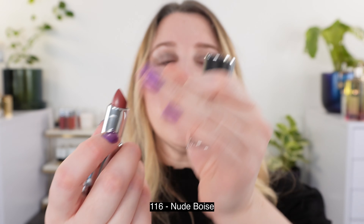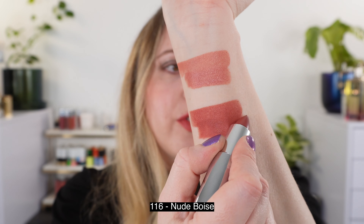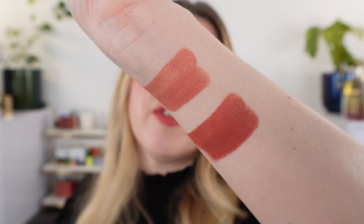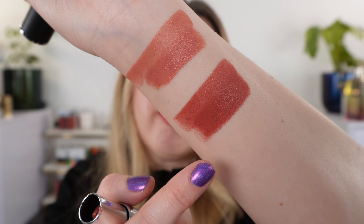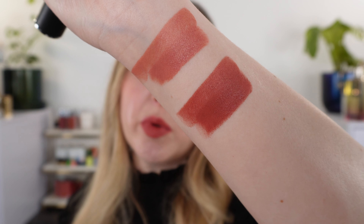Then we have shade 116, another one that I love and have in a few different formulas. You can see this is going to be more of a deeper mid-tone rose with a touch of nude in there, but it's really more of a tea rose. You can see how pigmented one layer is versus several — you really do get high pigmentation with one swipe.